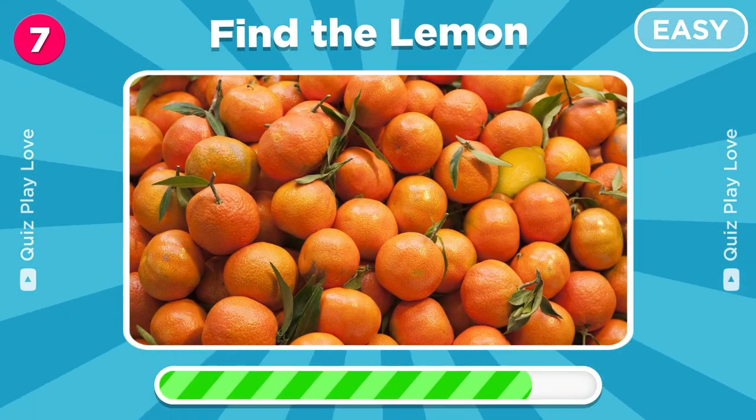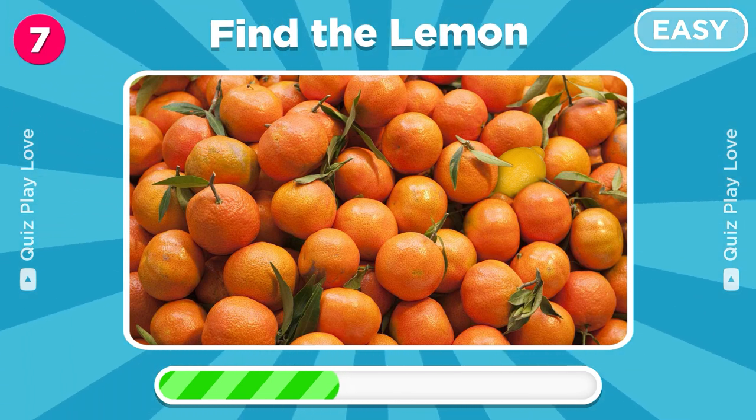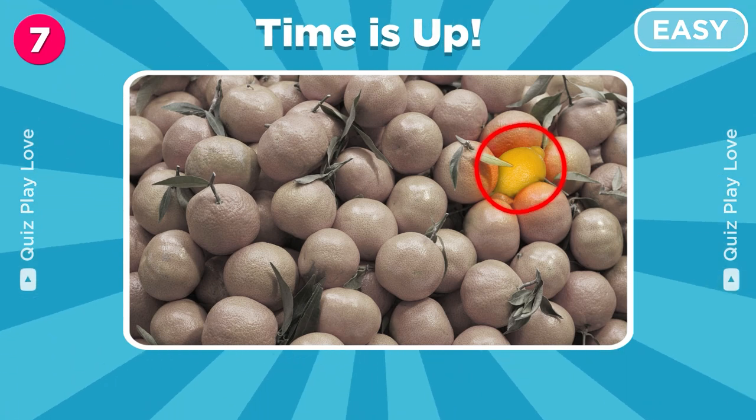Now your task is to find the lemon among these oranges. Great job, the lemon is right here.